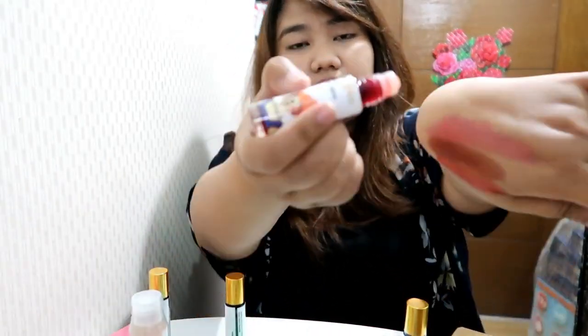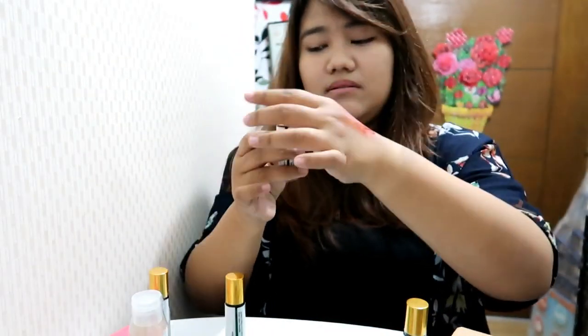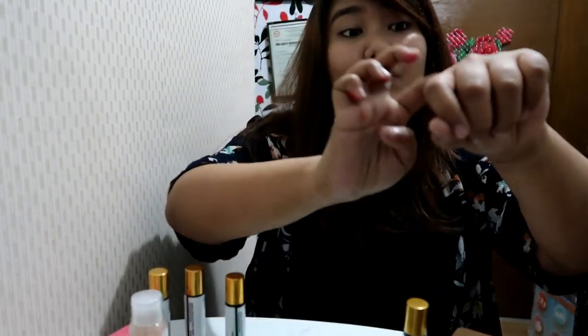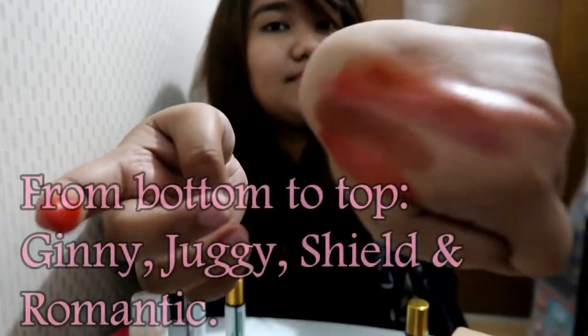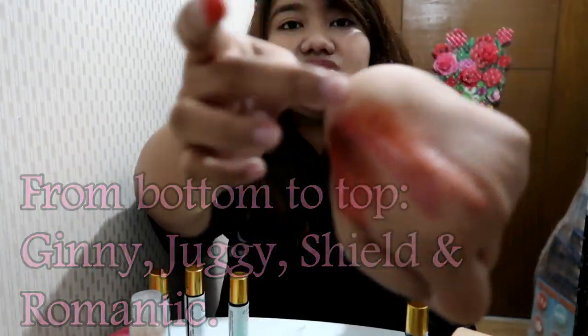The last one to swatch is Romantic. Here you guys — so the first one is Ginny, then Juggie, Shield, and Romantic. I'm gonna try them. Which one do you think will fit me? I think I'll go for Ginny.